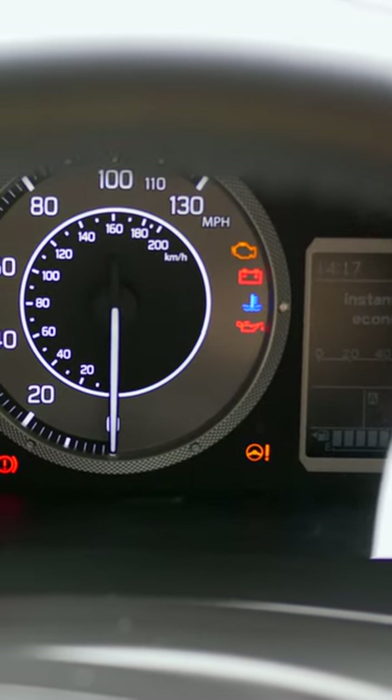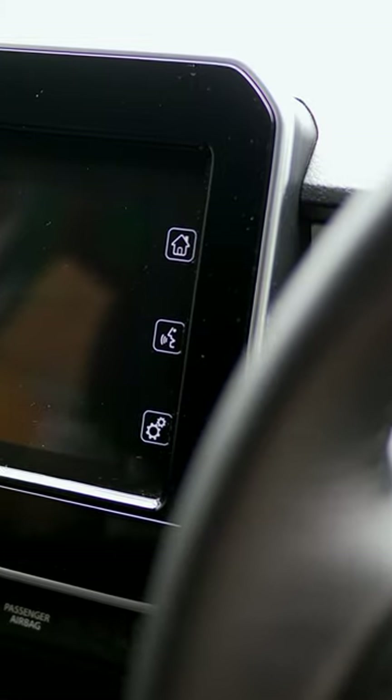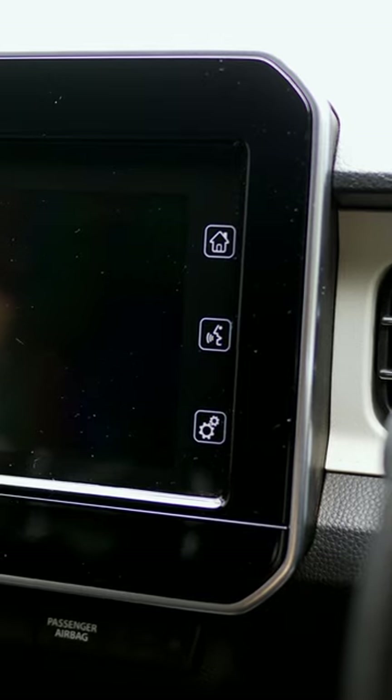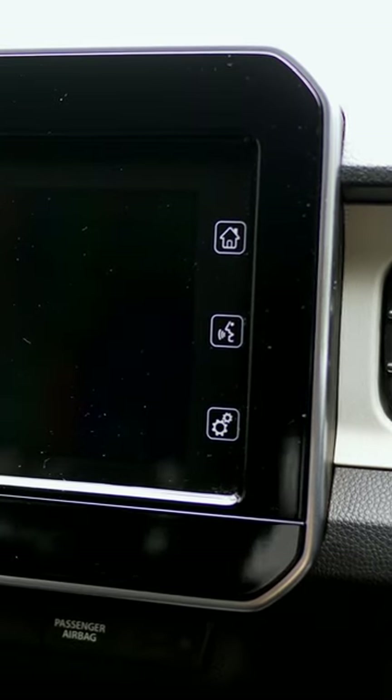Behind the wheel, we've got a really tiny driver display to the right-hand side showing you basic driving information. On all the entry-level models, which get this MP3 compatible CD player in the centre console, you also receive a 7-inch central touchscreen display. This is an aftermarket Pioneer system and it has DAB radio, Bluetooth, and wired Apple CarPlay and Android Auto connection.